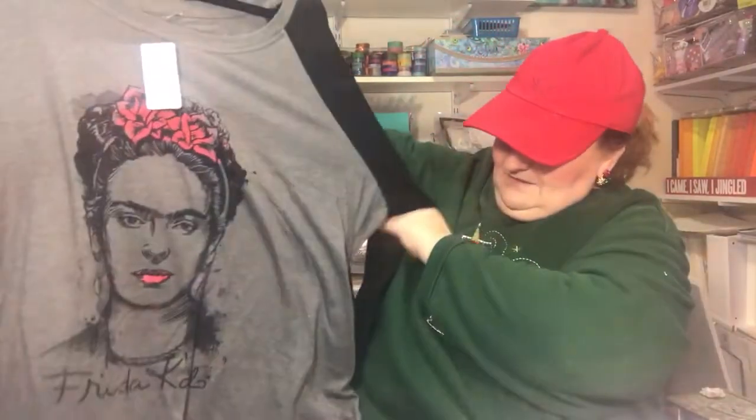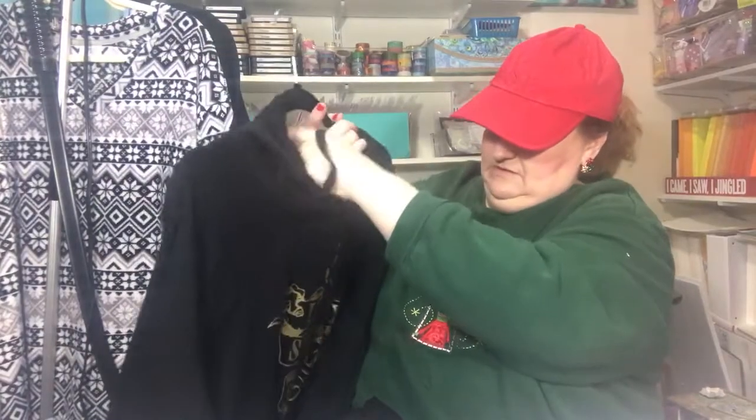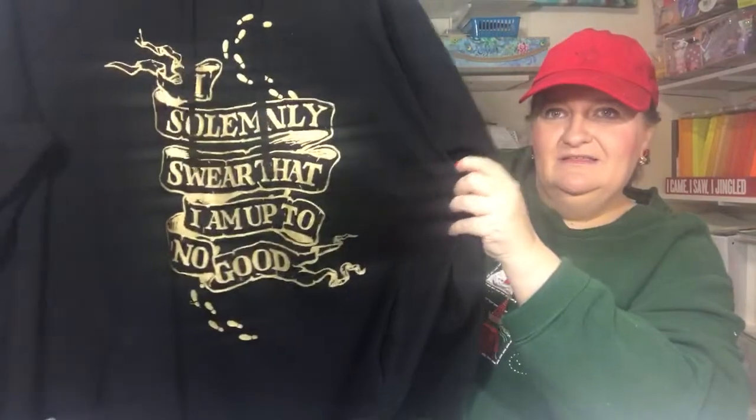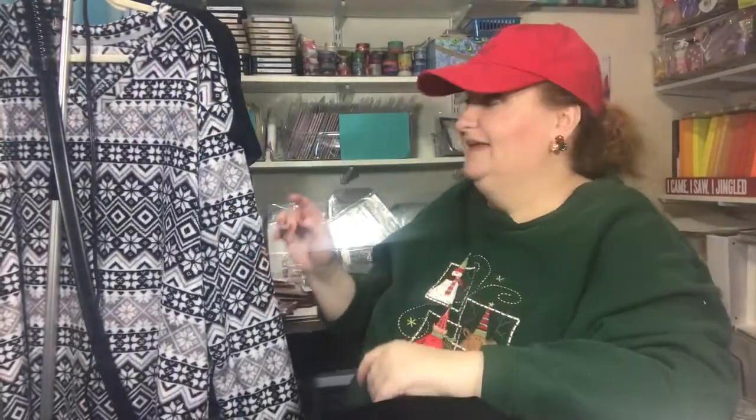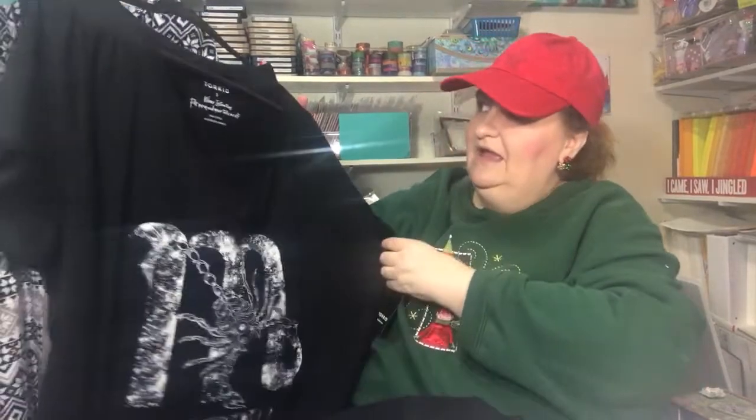I ordered a Stevie Nicks shirt because she's my girl — Torrid had a Stevie shirt, who can turn that down? Nobody. This is Frida Kahlo — love her. And I ordered this Harry Potter hoodie: 'I solemnly swear I'm up to no good.' Love that, for all you Harry Potter fans. And I had a sleeveless tank in the summer with Scorpio on there, and luckily they came out with a t-shirt version, so I was excited to get that.